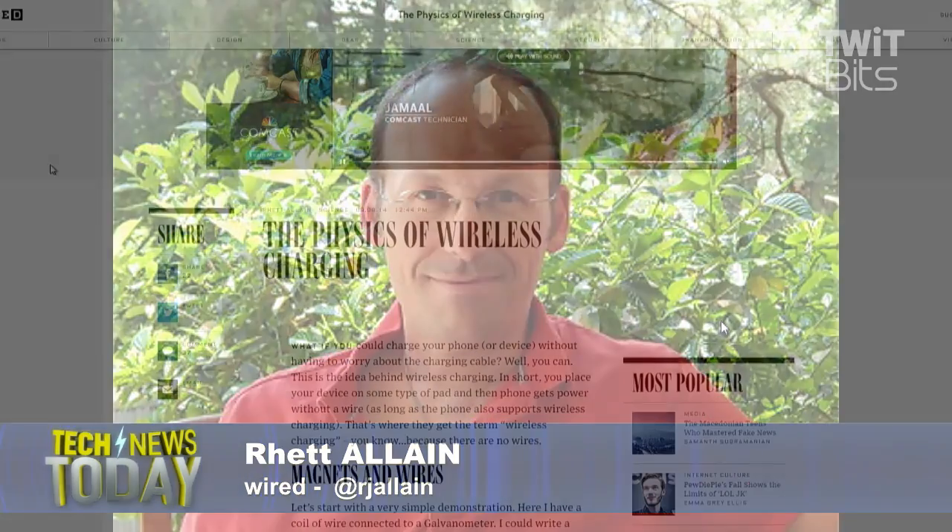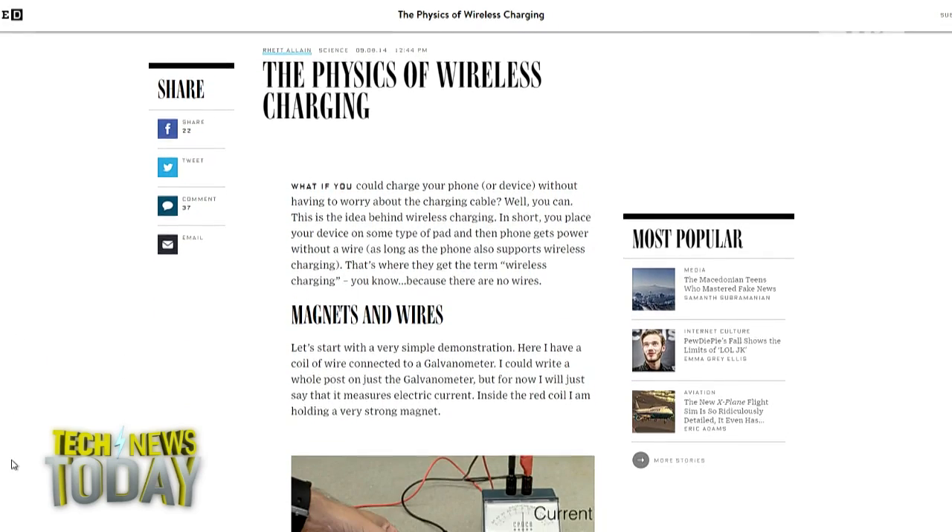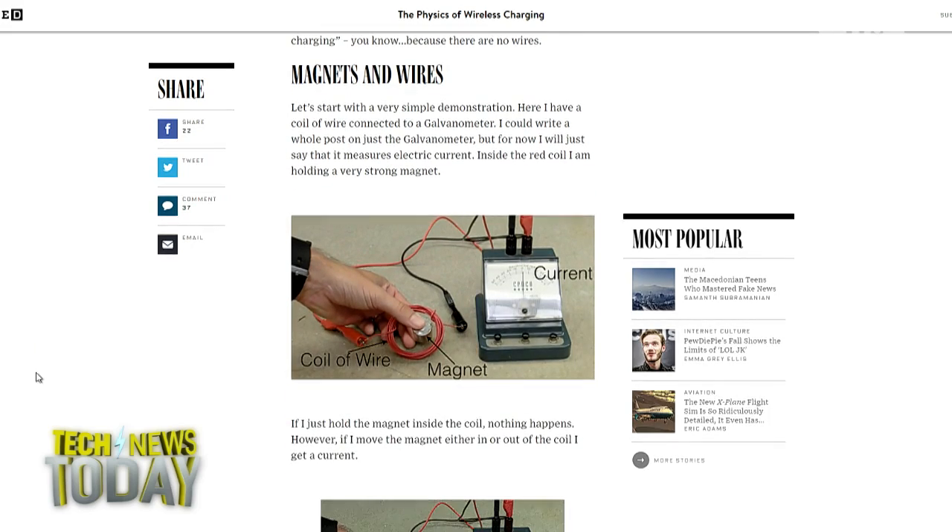They have these little coils of wire — when the magnetic field passes through those, you can get a current through that coil. If the magnetic field doesn't pass through, you don't get a current. That's how this particular setup works, which is still really cool and could have a lot of great applications.